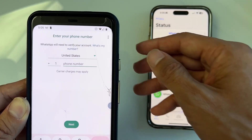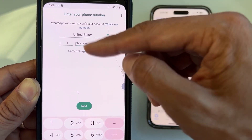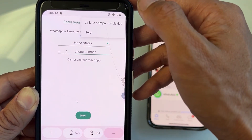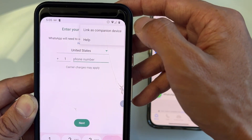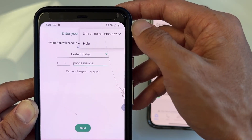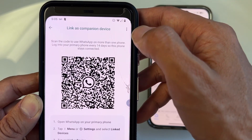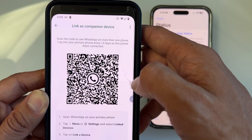Here's how to do this: locate the three dots on the top right. Don't enter any phone number. Just tap on it, and there's an option that says 'Link as companion device.' That's the option you want to select.